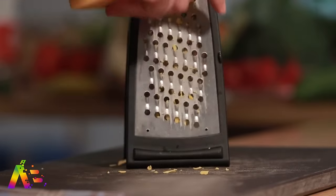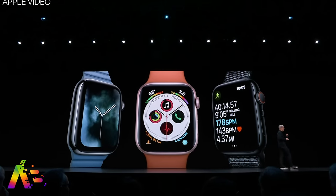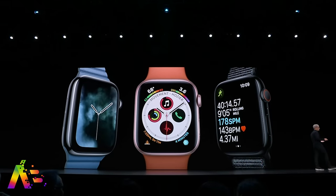Grater's gonna grate. Let's hit on some of the other things I loved, and you know I'm gonna say the Apple Watch and WatchOS 6. Apple has really hit their stride. The Apple Watch keeps just getting better and better. It's ridiculous, I love this thing.